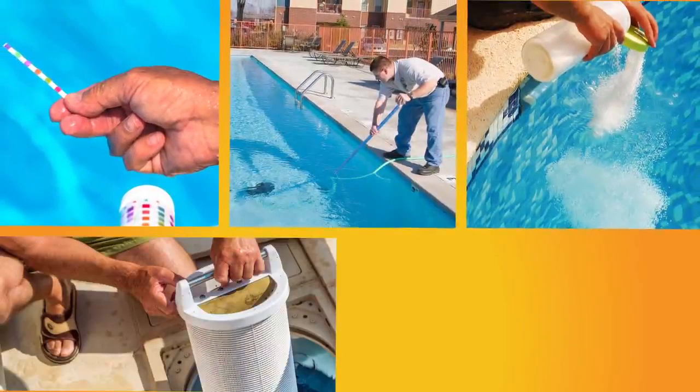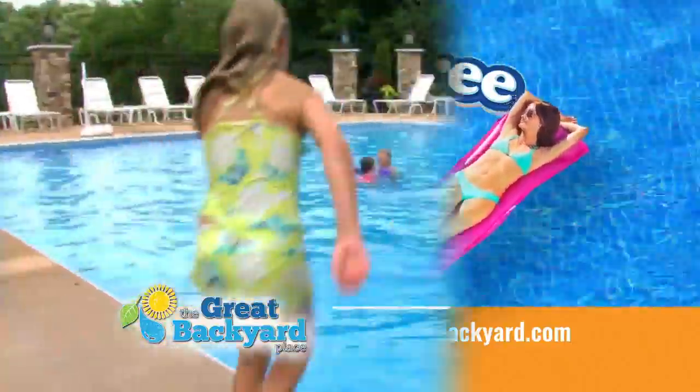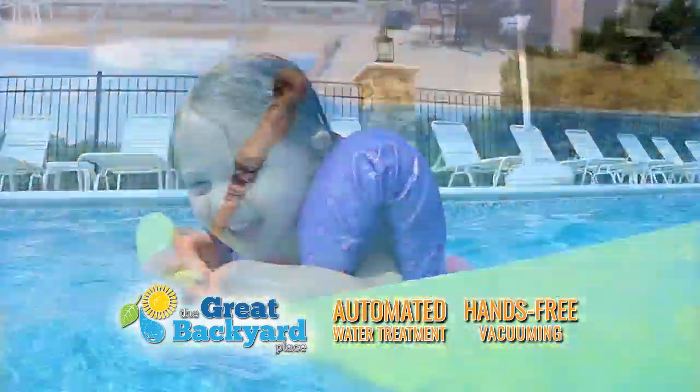Want the perks of owning your own pool but can't be bothered with maintenance? The Work-Free Pool by The Great Backyard Place is the solution you've been looking for. With automated water treatment and hands-free vacuuming, our Work-Free Pool practically maintains itself.